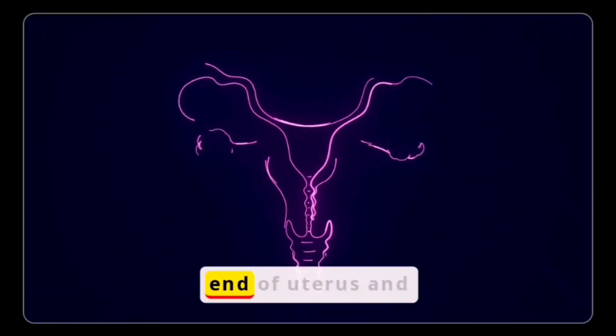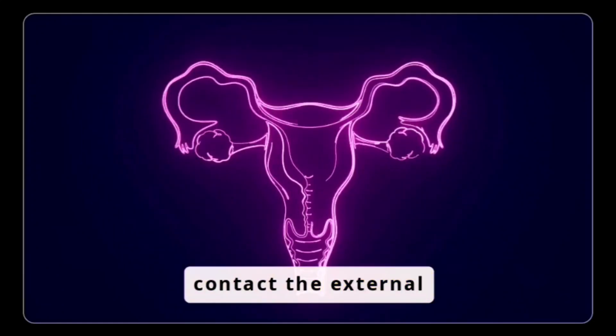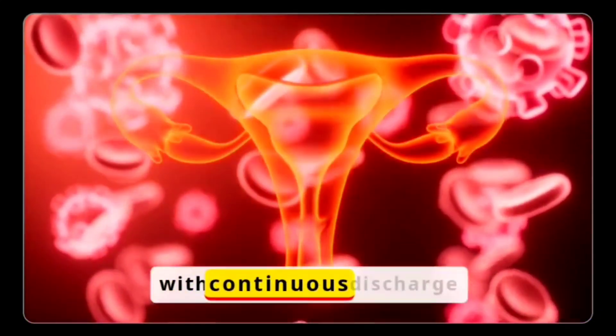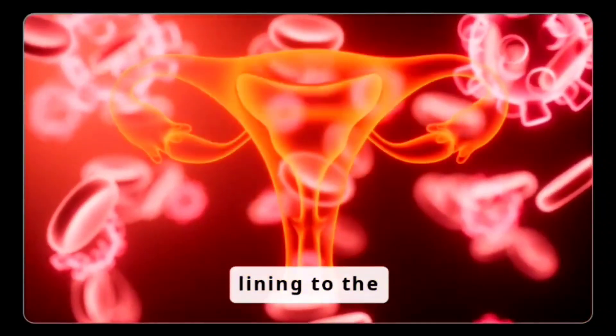The vagina lies at the end of the uterus and allows the uterus to contact the external environment. It is lubricated with continuous discharge from the secretory cells lining the reproductive tract.